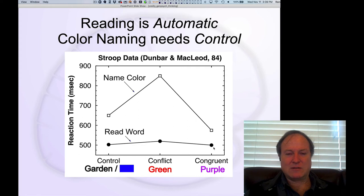Interestingly, there's still a little bit of a cost even in the congruent case, because you're focusing on the color and not as much on naming the word. So even though you could just read the word, because you're trying to focus on the color, that actually slows you down relative to reading words. A very interesting pattern of data.